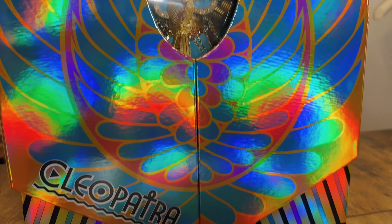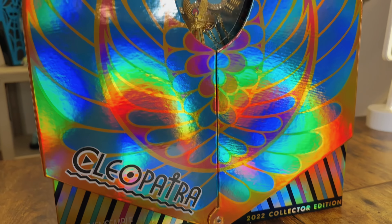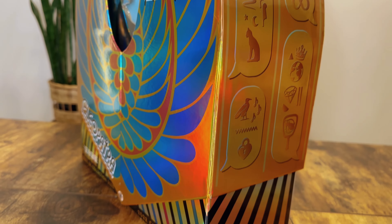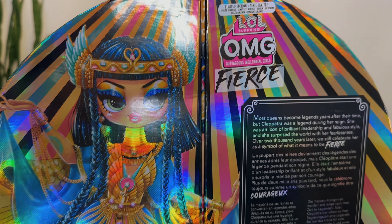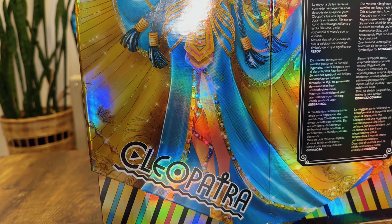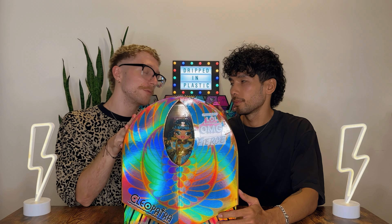She comes in this really beautiful box, which has made us question whether we're going to unbox it — but we are, because I really want to get my hands on her. Let me know if you have this doll — did you unbox her or are you just displaying her in the box? It looks like it's connected with this little velcro strap. Do you want to do the honors?